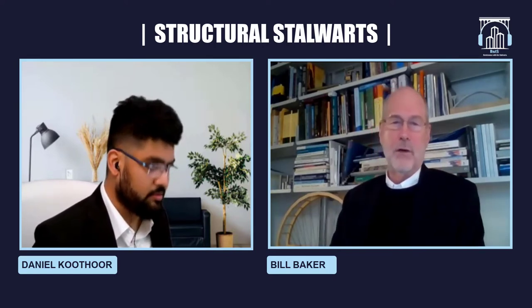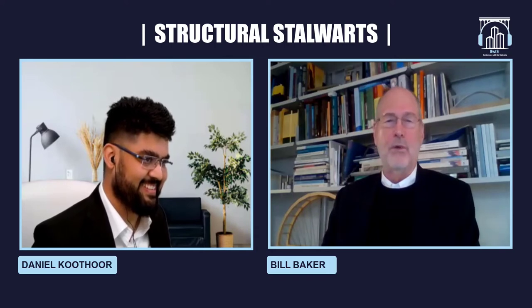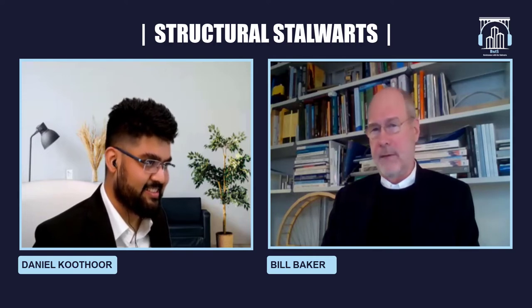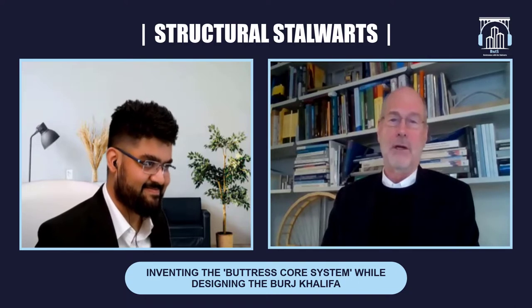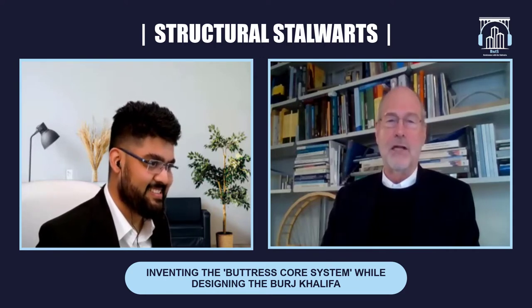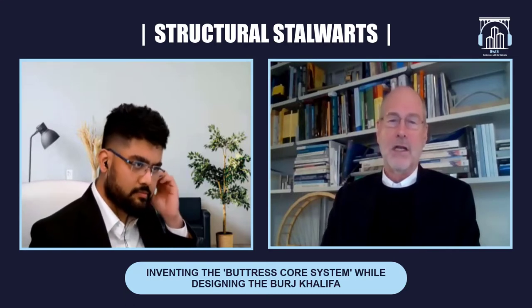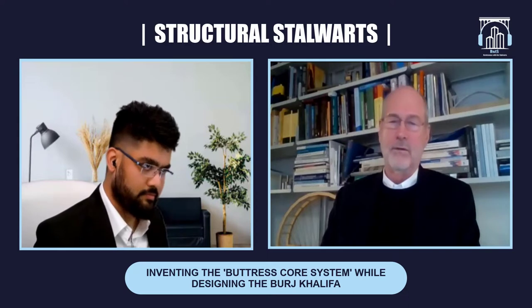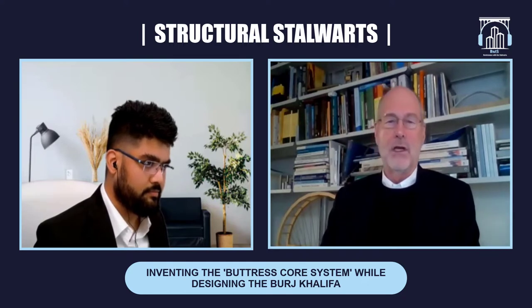Let me answer the second part of your question first. I hate outriggers. It would not have been appropriate for this project in any case — it would make the construction much more complex and much slower to build. I'm aware of the system and have used it on many buildings, but I don't like it. They're difficult and slow to build, and there's great uncertainty in the loads within the outriggers.